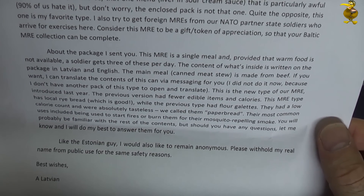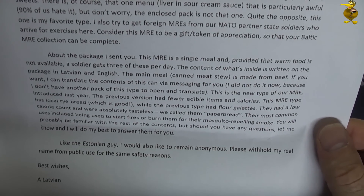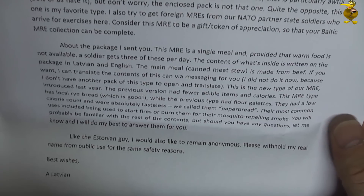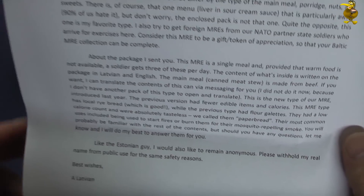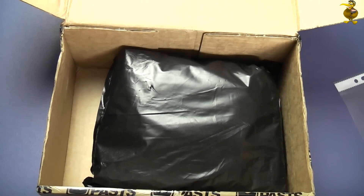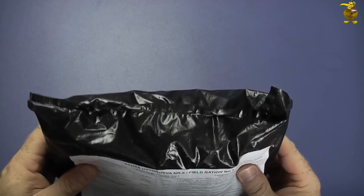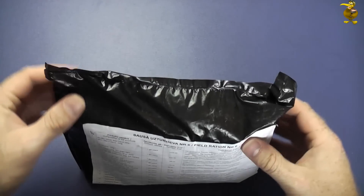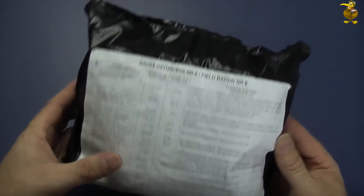They used to burn the old bread to repel mosquitoes - not very encouraging, but at least they've changed. The bag is relatively thin and doesn't feel too thick at all.